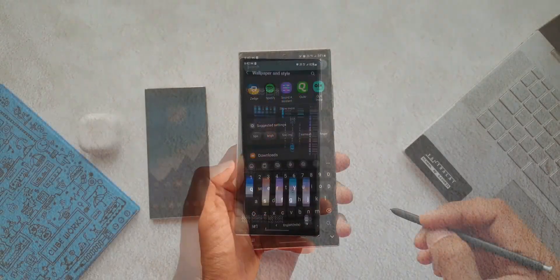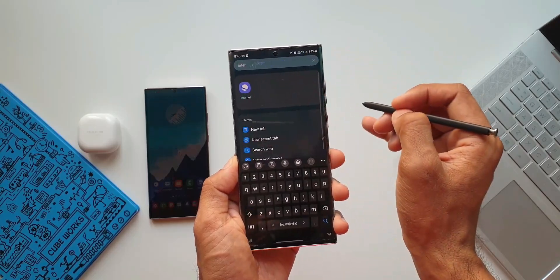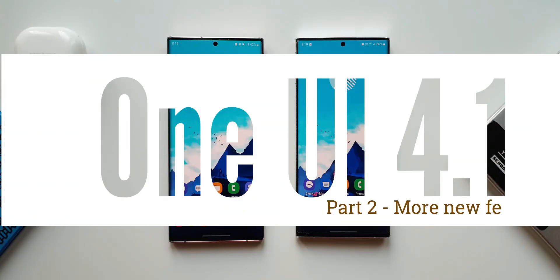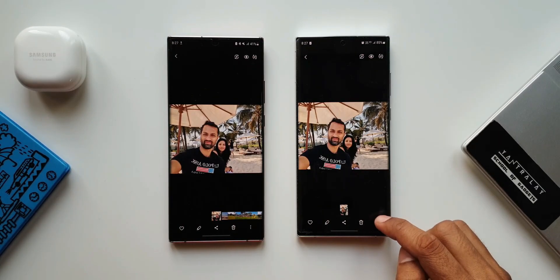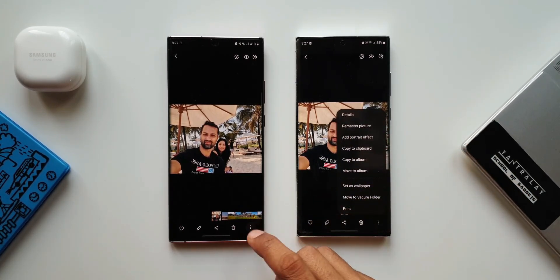Now that we already have One UI 4.1 on the Galaxy S22 series, I have already made two separate videos about all the new features, for which I have left the link in the description below. Go ahead and check them out. Though there is no major upgrade, there are some cool new features added in this iteration which are worth noticing.